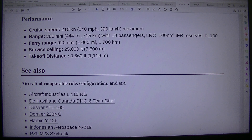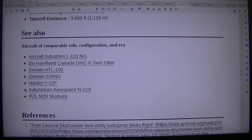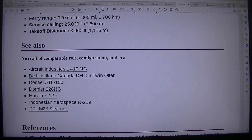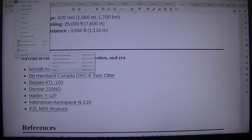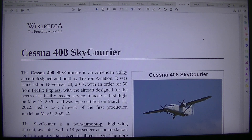See also — aircraft of comparable role, configuration and era: Aircraft Industries L410A, De Havilland Canada DHC-6 Twin Otter, De Serra ATL-100, Dornier 228A, Harbin Y12F, Indonesian Aerospace N219, PZL M-28 Skytruck. So that was the Cessna 408 — that's a brand new one, but I will stop the video and just continue reading something else.